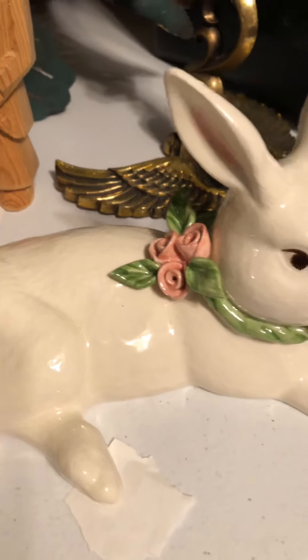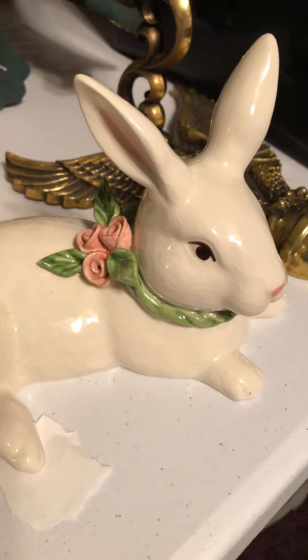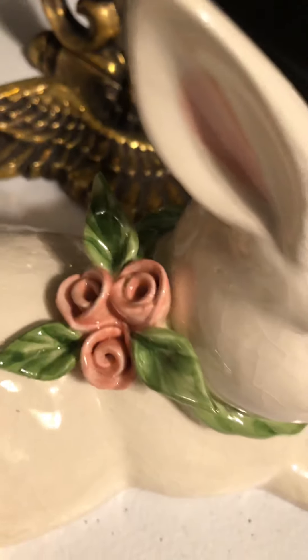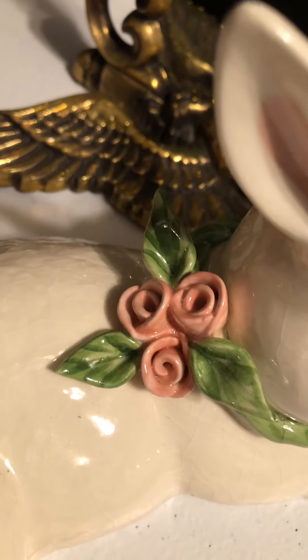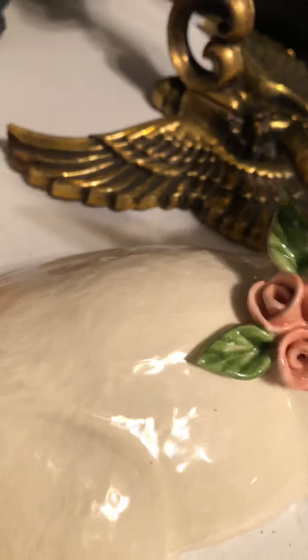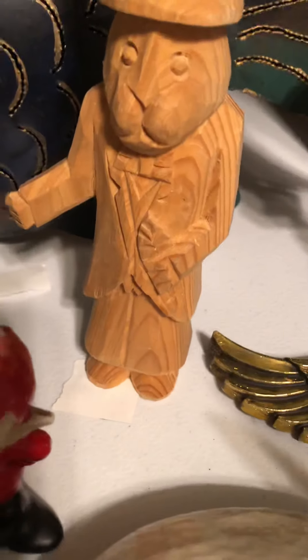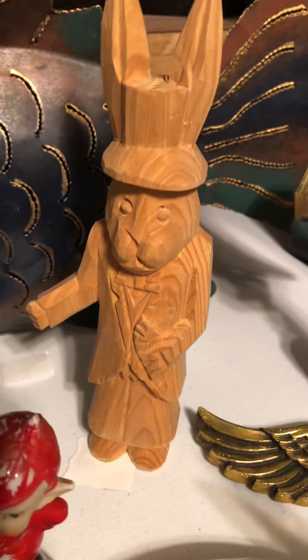Then we have this Mud Pie Easter rabbit — none of the flowers are chipped or anything. And then we have this wooden Easter bunny.